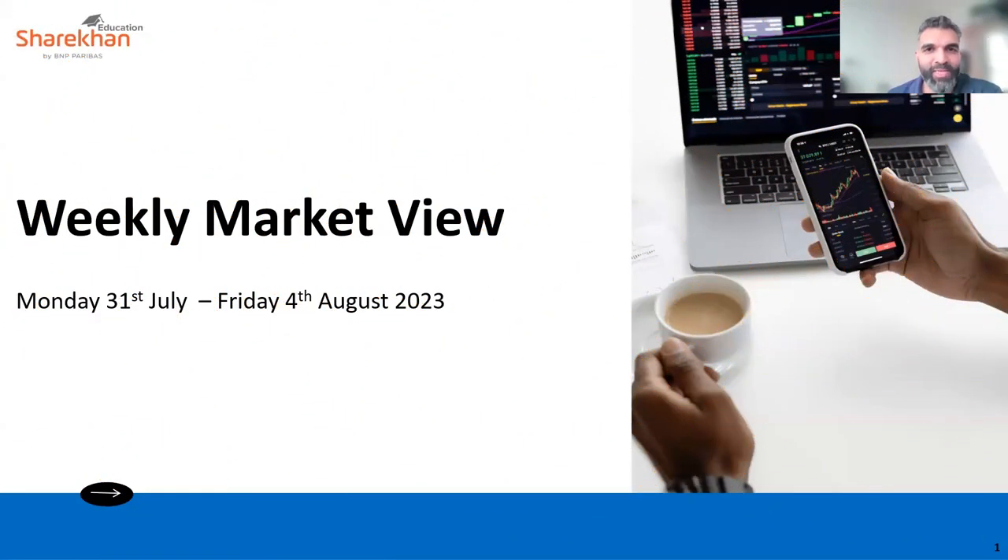Hello everyone, welcome to this week's weekly market view for Monday the 31st of July to Friday the 4th of August 2023. My name is Vishal, let's get started.